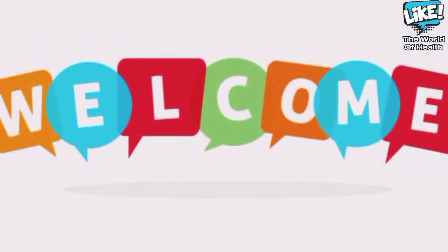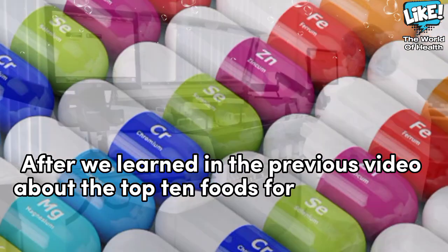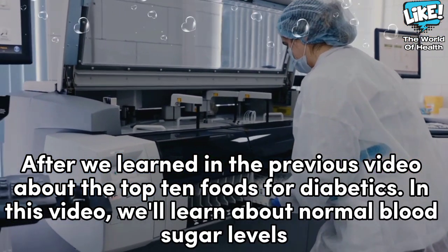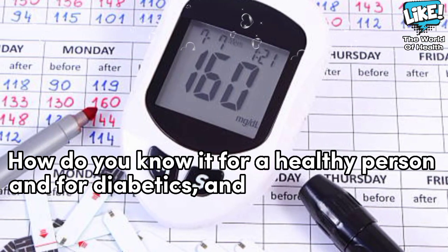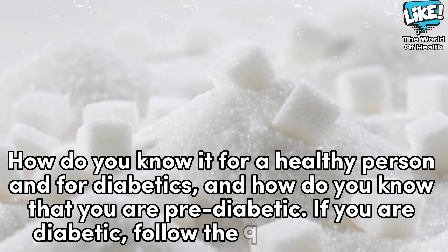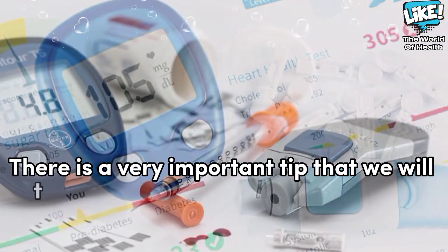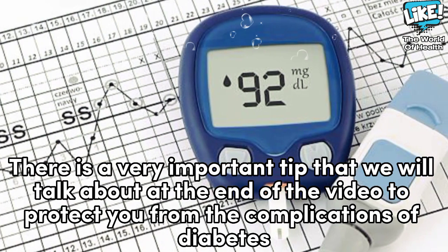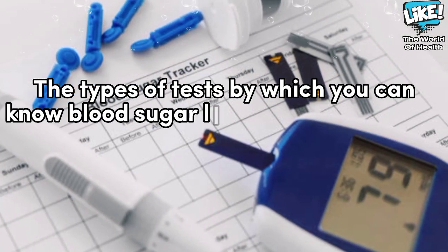Welcome back. After we learned in the previous video about the top 10 foods for diabetics, in this video we'll learn about normal blood sugar levels — how to know them for a healthy person and for diabetics, and how to know if you are pre-diabetic. If you are diabetic, follow the video to the end. There is a very important tip at the end to protect you from the complications of diabetes. The types of tests by which you can know blood sugar levels are three types.